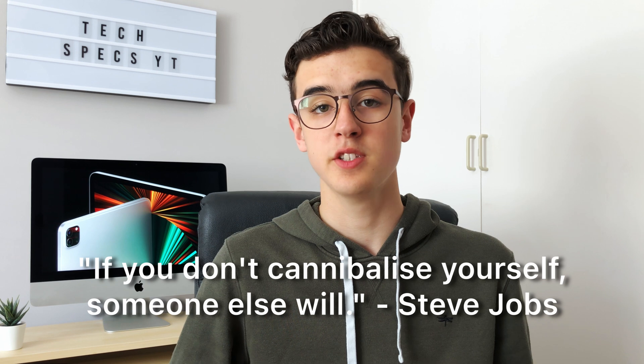Even if they did cannibalize the MacBook sales, it's Apple killing Apple, and as Steve Jobs famously once said: if you don't cannibalize yourself, then someone else will.